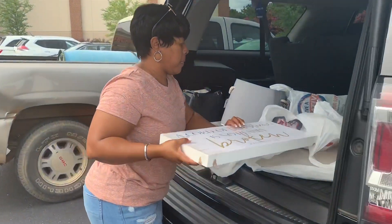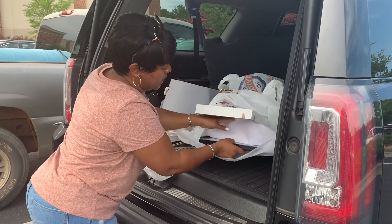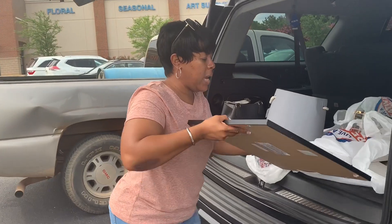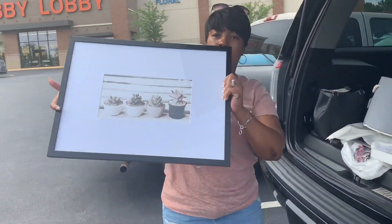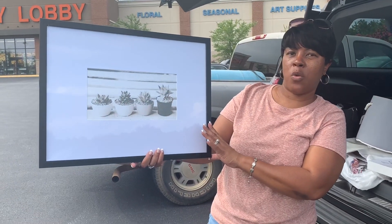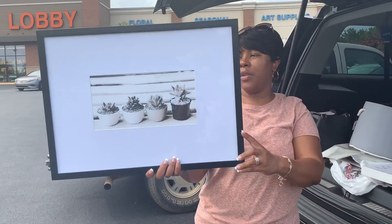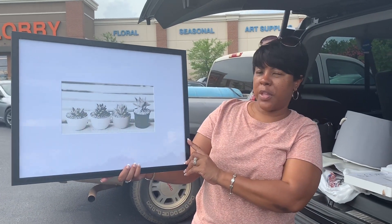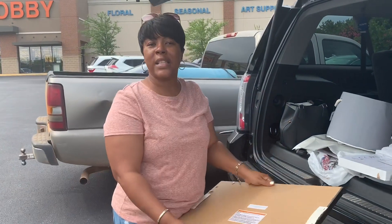Lastly I have this framed art, which is really really cute — a really good wall accent piece. The regular price was $21.99 and I purchased it at 50% off. Alright guys, there you have it! I cannot wait to use these pieces to decorate somewhere in my home so I can share it with you guys.